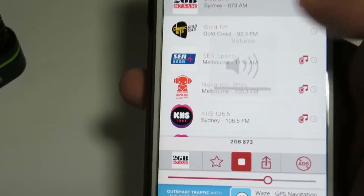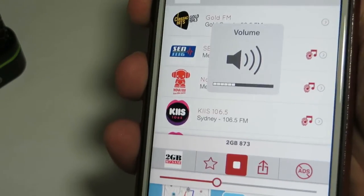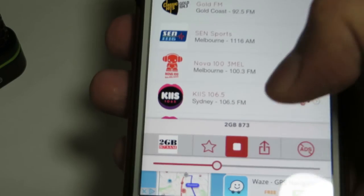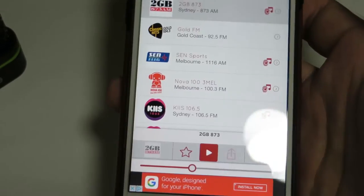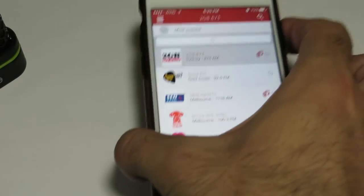So as you guys can see there, it does have every single station. This is a really awesome app that I literally take everywhere with me — I listen to it pretty much everywhere. It's really awesome because the iPhone does not have a built-in FM tuner from what I know. I did hear that it does have an FM tuner but they just don't activate it — I don't know, sort of on the fence here.